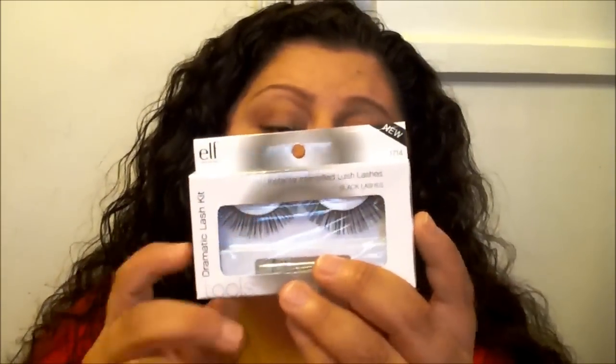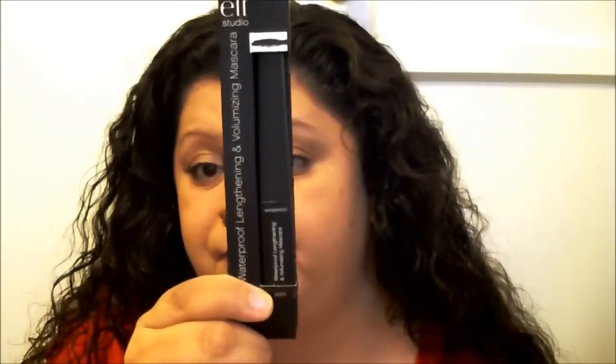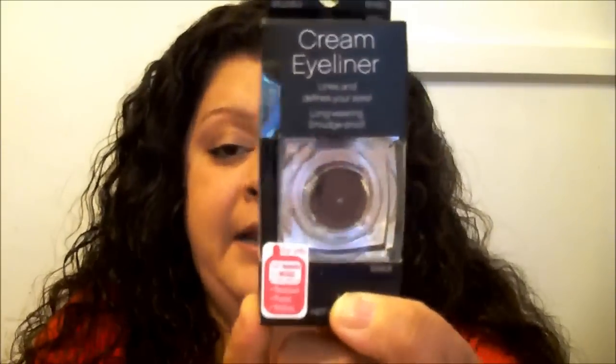You're also going to receive a pair of lashes — the ELF Dramatic Lash Kit. These lashes are beautiful. You'll also get an ELF waterproof lengthening and volumizing mascara, an ELF cream eyeliner in black, and an ELF blush in Candid Coral, which I think is such a pretty color for the summertime coming up.